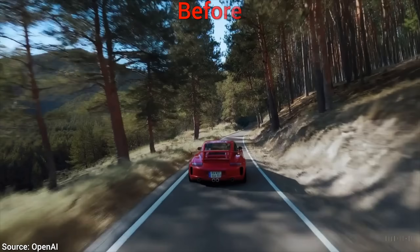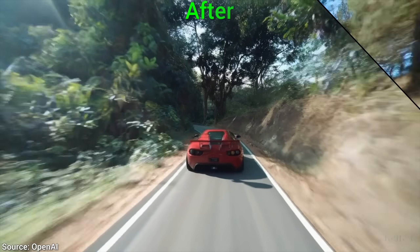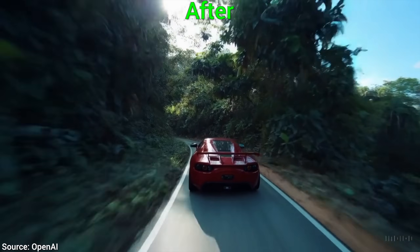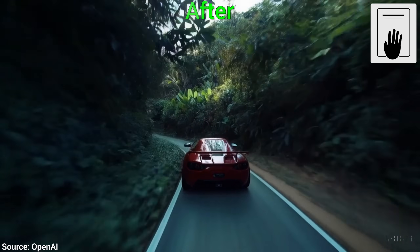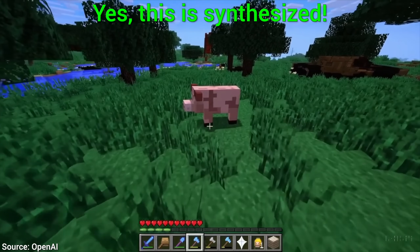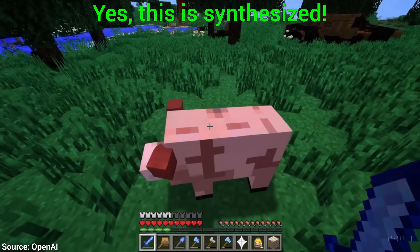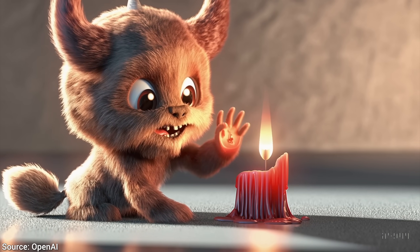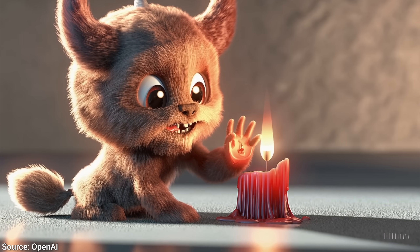We can even transform an existing video into a completely new one by just writing one text prompt. And now, hold on to your papers, fellow scholars, because it can also synthesize virtual worlds — whether that will be something that already exists, like Minecraft, or a completely new game made from scratch, up to you.